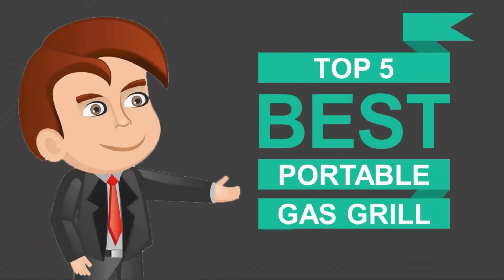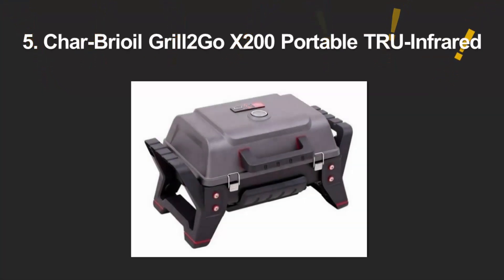Here we present the five best portable gas grills. Let's get started with the list.